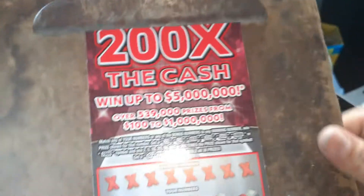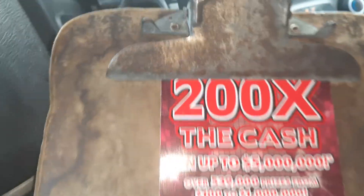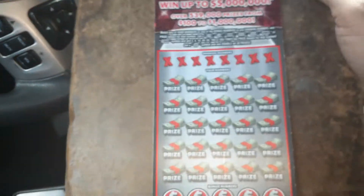What is up everybody? I've bought the new $20 200 times the fake multiplier ticket, loaded with fake multipliers, especially if we get two 2X's. This is ticket number nine, let's see how we do.